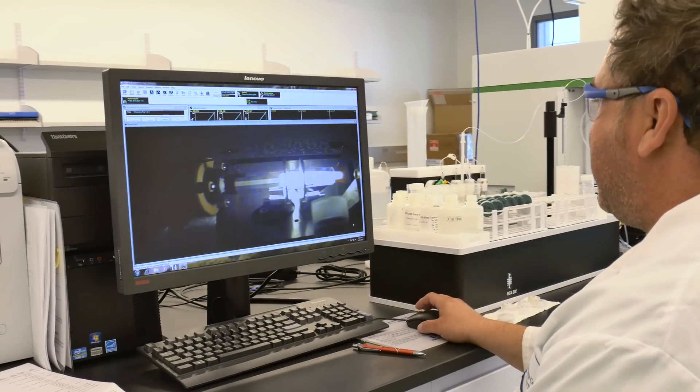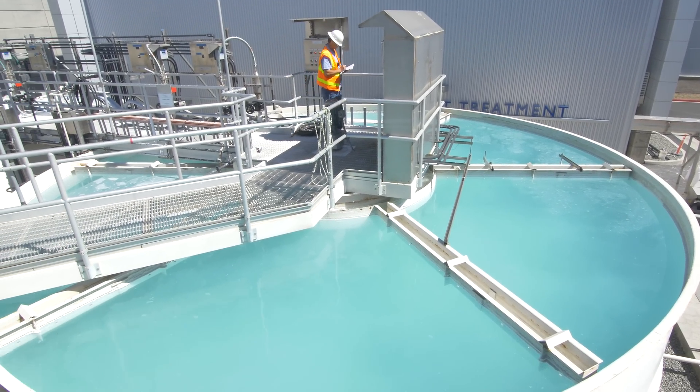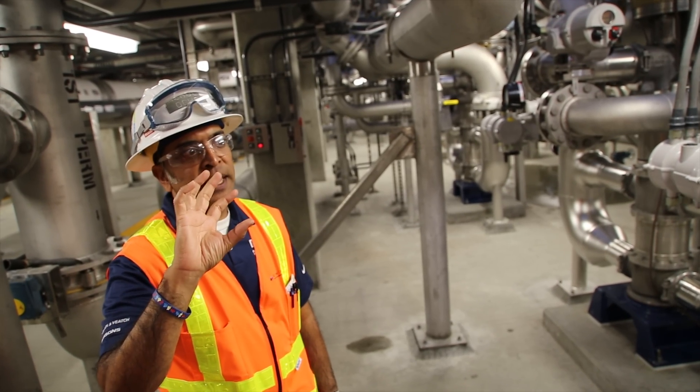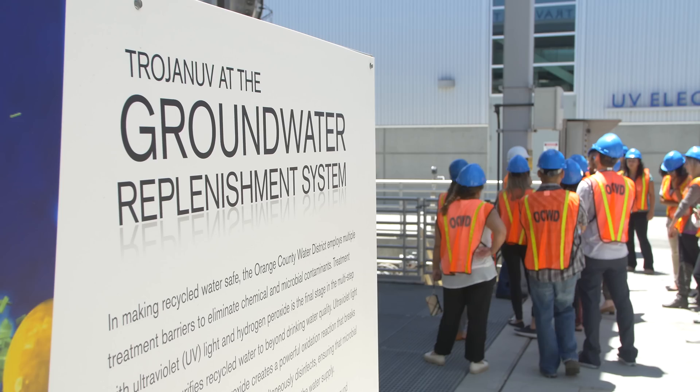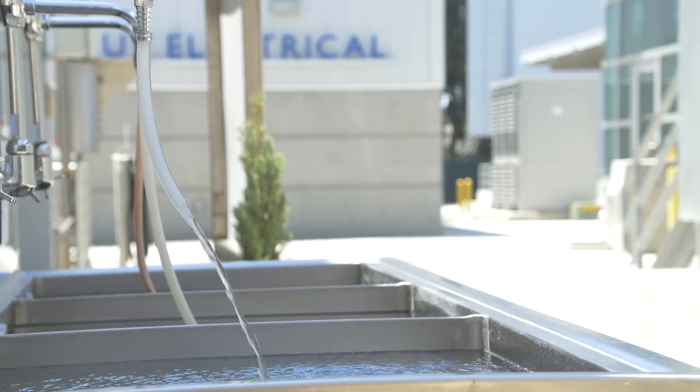Because Orange County Water District has been planning and investing to bring water reliability to the region since its founding in 1933. Their groundwater replenishment system has made them the largest advanced water purification system for drinking water in the world.